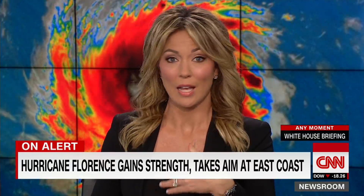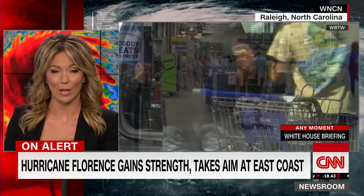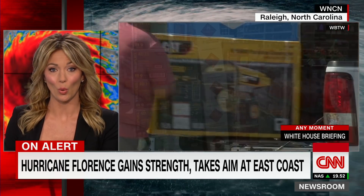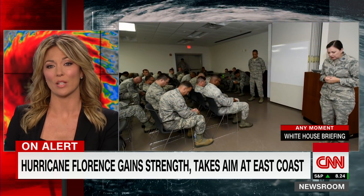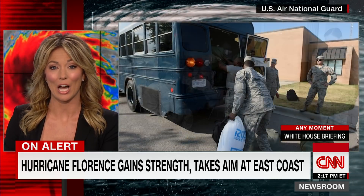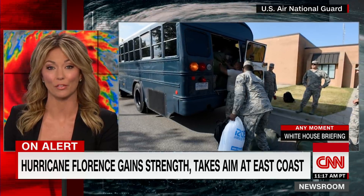People are certainly taking heed of these warnings and preparing. Stores are quickly trying to restock supplies like water, groceries, plywood, and even gasoline. Lowe's in North Carolina sold out of generators in about 20 hours. North Carolina has requested federal disaster declarations, and South Carolina has deployed 800 members of the National Guard ahead of what is expected to be catastrophic flooding.